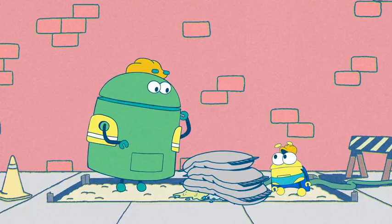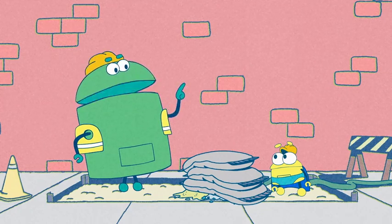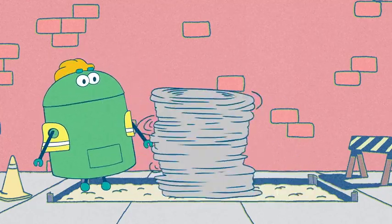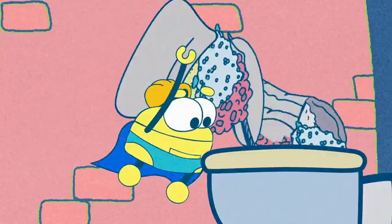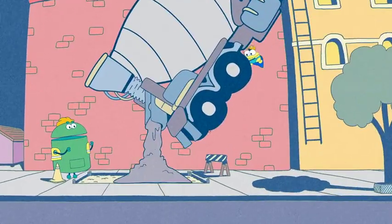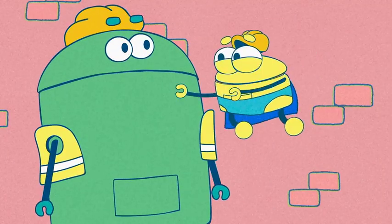Excuse me, Ms. Farming Lady. Now we need to mix all the ingredients together real good and pour the concrete into the frames so it forms the shape we want. Okay. Can I go now, please? Please?